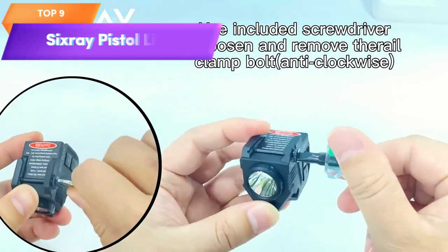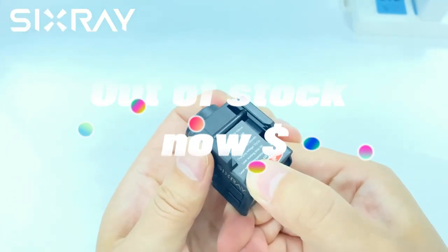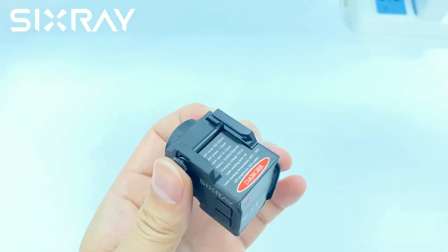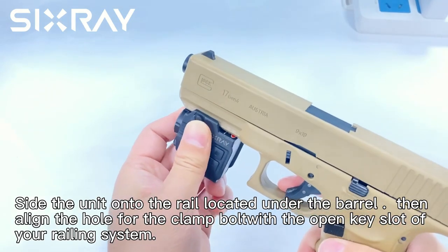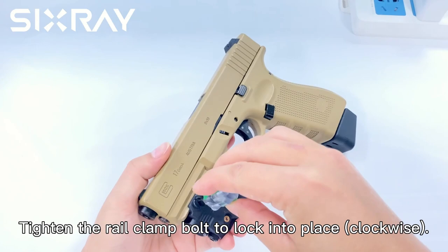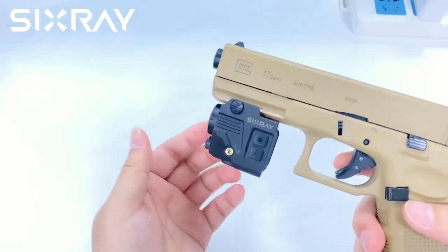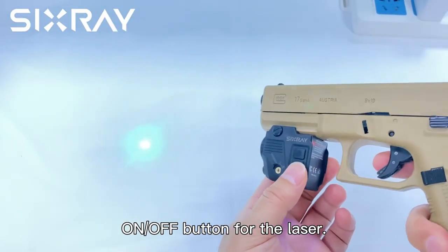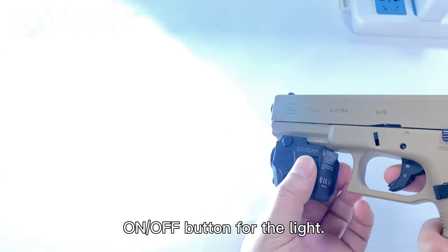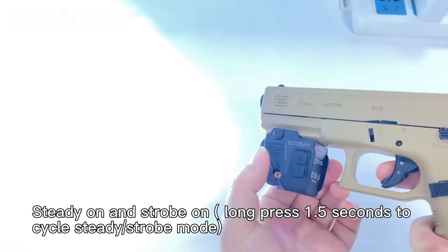Top 9 is a light and laser sight combo designed for airsoft handguns, pistols, and rifles. It features 420 lumens LED light and a laser sight that can be mounted on a Picatinny or Weaver rail. It includes a magnetic charging feature, quick-release mechanism, and strobe function for disorienting targets. It's a durable and reliable tool for low-light conditions, airsoft enthusiasts, and hunters.